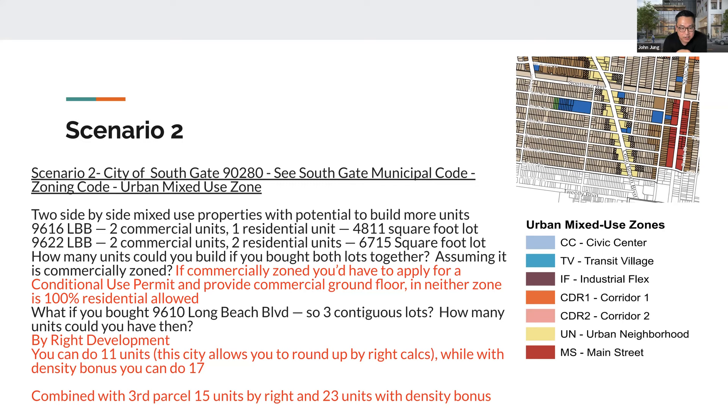Our team found that if commercially zoned, you'd have to apply for a conditional use permit and provide a commercial ground floor, and in neither zone is 100% residential allowed. So you can't go just 100% residential, but obviously mixed-use is possible. This is Southgate, which is not LA City — it's its own municipality. There are 88-something municipalities in LA County alone, let alone Riverside, Ventura, and Orange counties, and everybody has their own unique zoning code and overlays. Everything I went through was LA City specifically, but as you can see you have to navigate each individual code and interpret it.